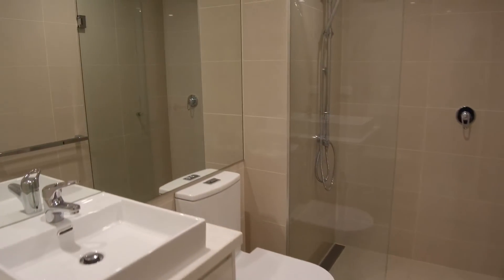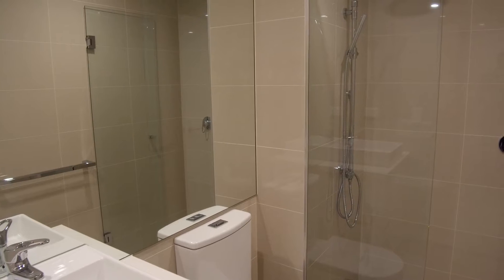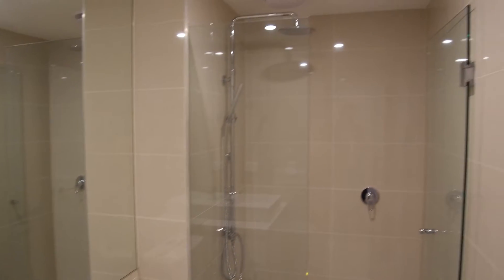Finally, we'll go into the bathroom — plenty of storage below the vanity, fully tiled all the way to the ceiling, oversize shower. Very smart indeed.